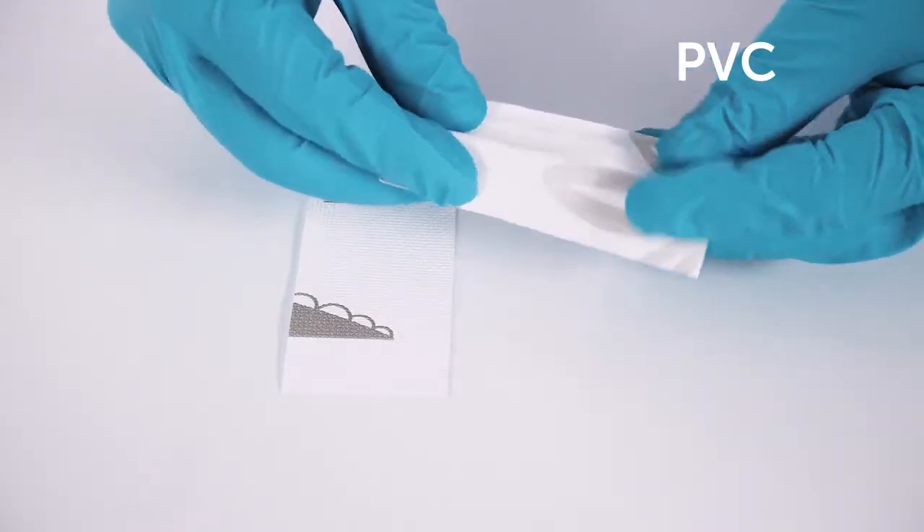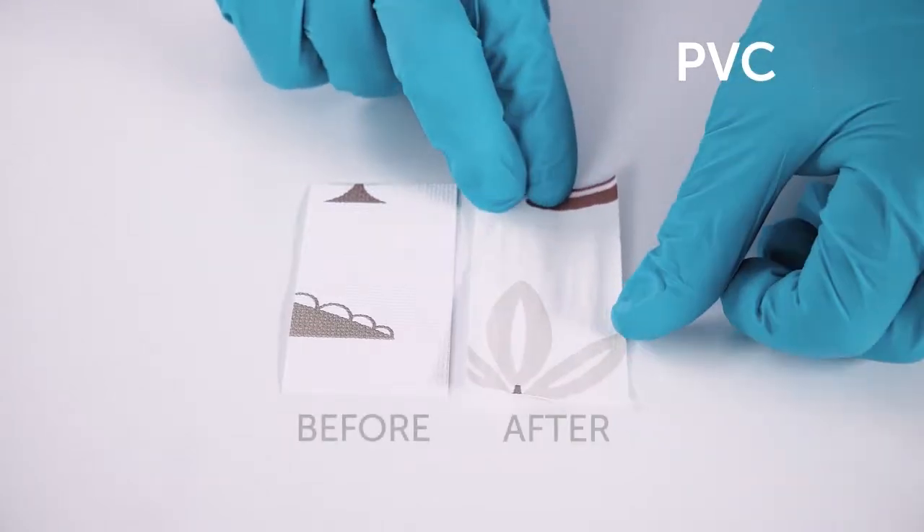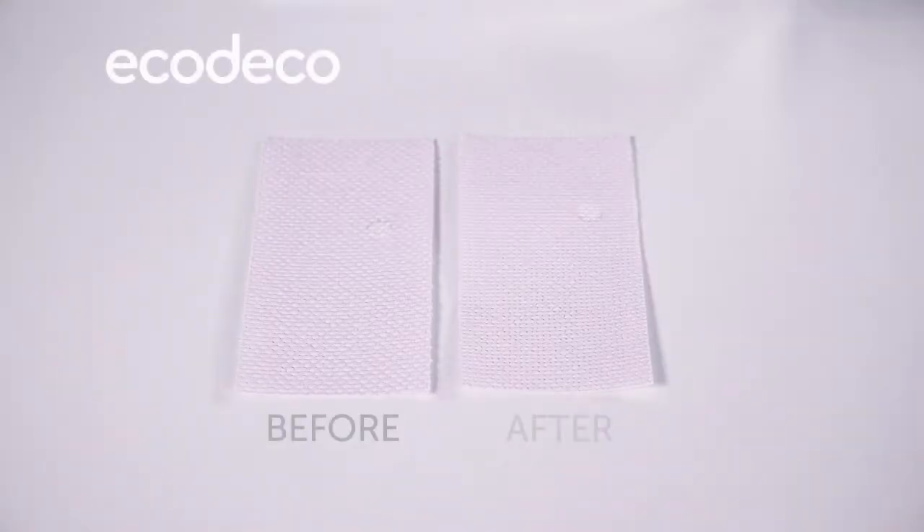In turn, this means that when the Eco Deco wallpaper retains its structure and elasticity when soaked in a solvent, it proves that there was no plasticizer in the wallpaper to start with.